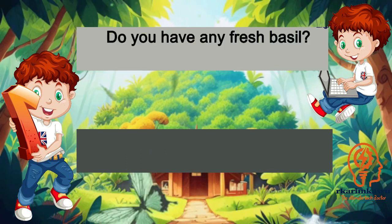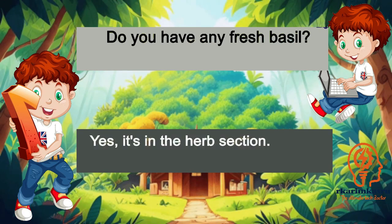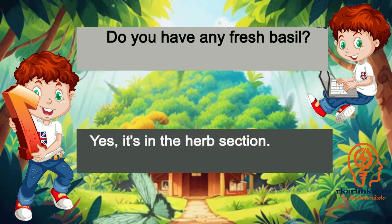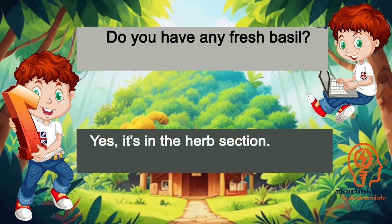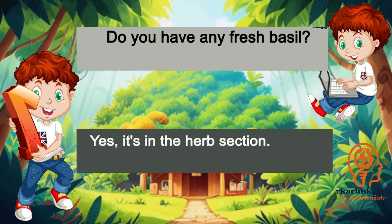Do you have any fresh basil? Yes, it's in the herb section.